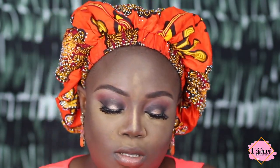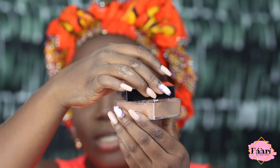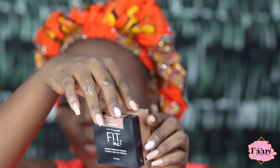Now I'm going in with the finishing powder to dust off and set my whole face. The packaging of this thing is so sleek — just look at it. Just a light kiss of powder.